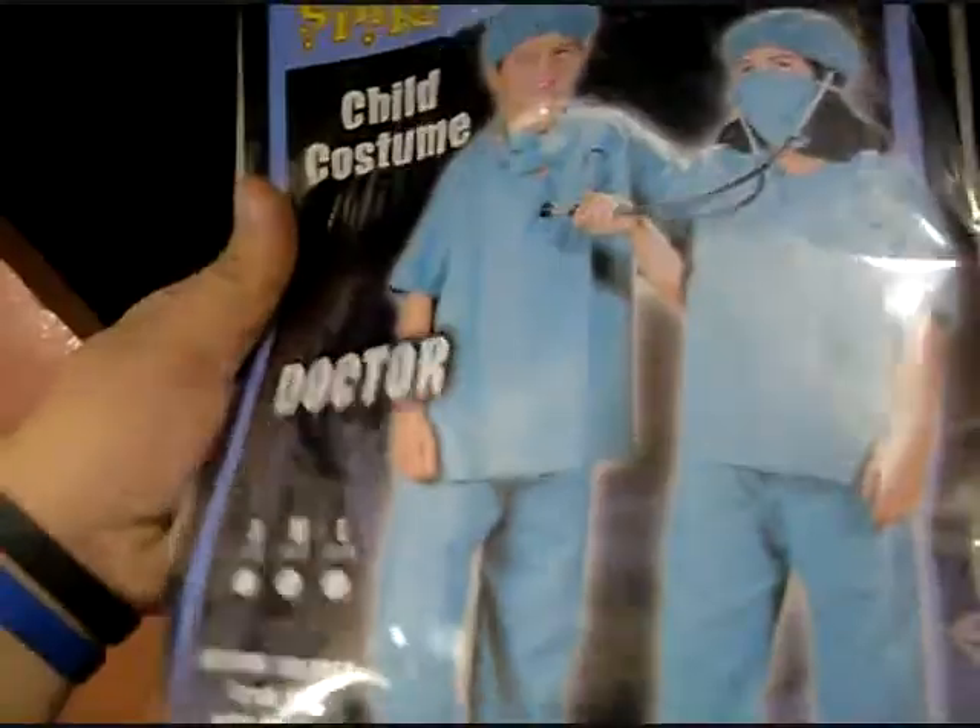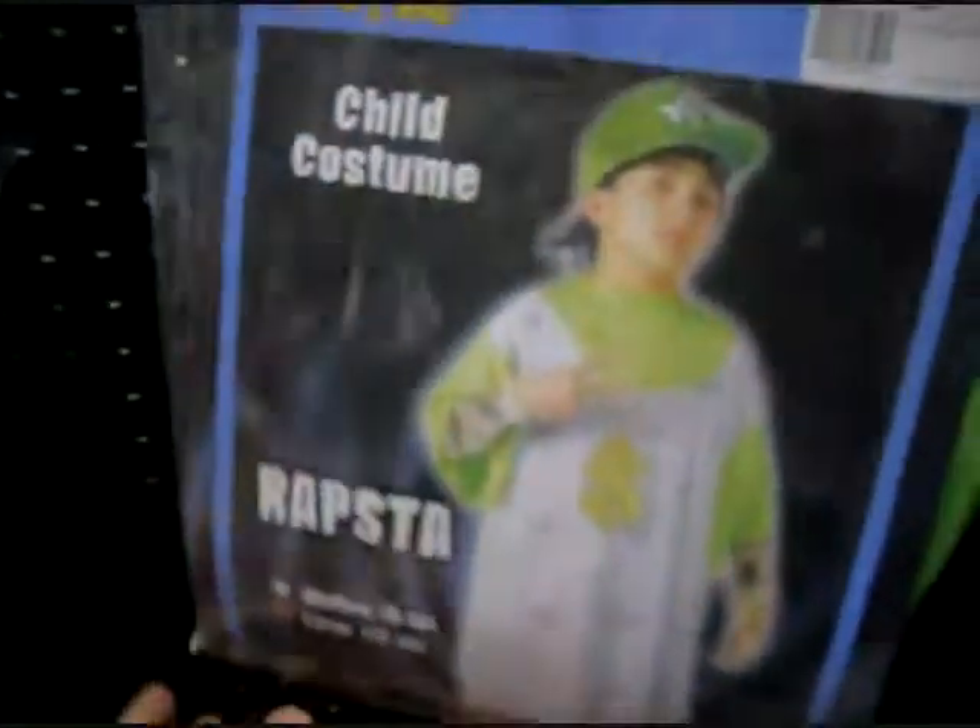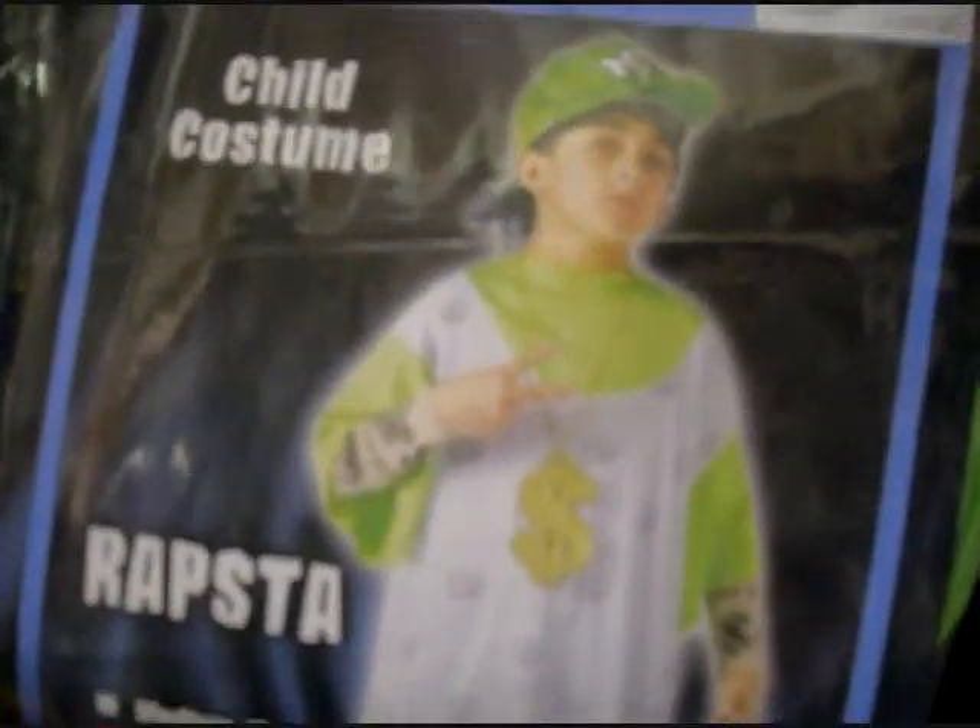Doctors, of course - nothing better than having your kids perform surgery. And if the first one wasn't enough, there's a second Rapsta costume. Rapsta 2, maybe? Rapsta number 2? He's got the G on his hat - that's what it is, a hat. Yes.